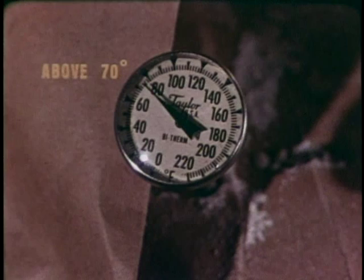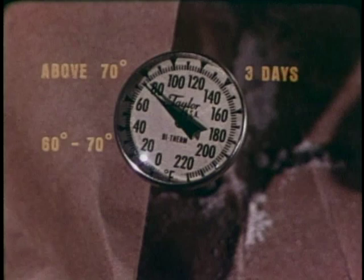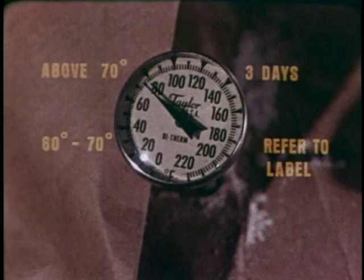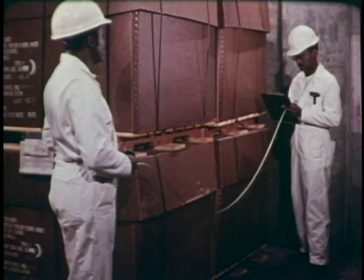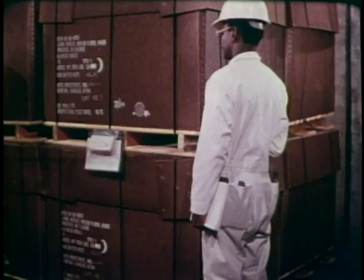Between 60 and 70 degrees, refer to the label on the aluminum phosphide container and to the Armed Forces Pest Control Board handbook. If the stack temperature is below 60 degrees, you must consult the command or staff entomologist for his approval and instructions. You'll also need to measure and record the dimensions of the stack to help you later determine the amount of fumigant needed for the job.